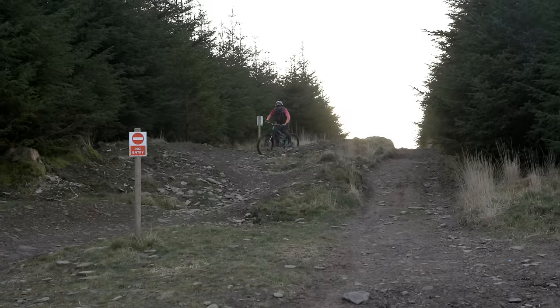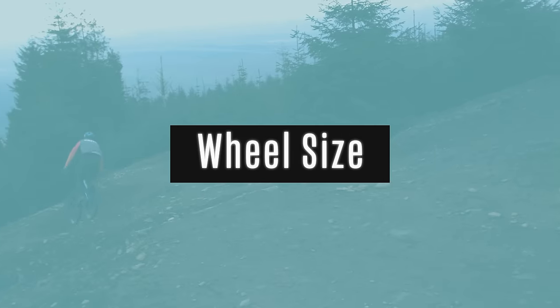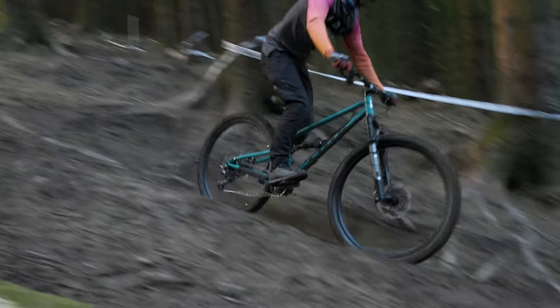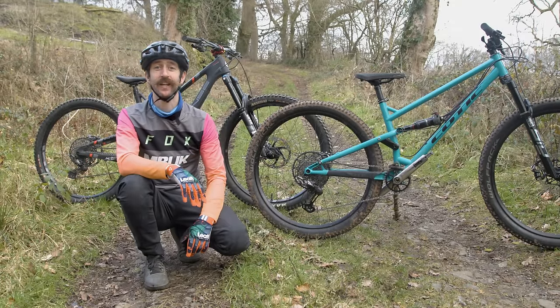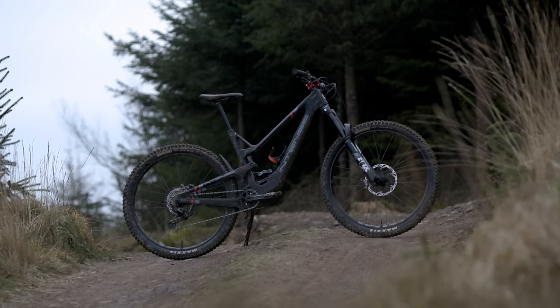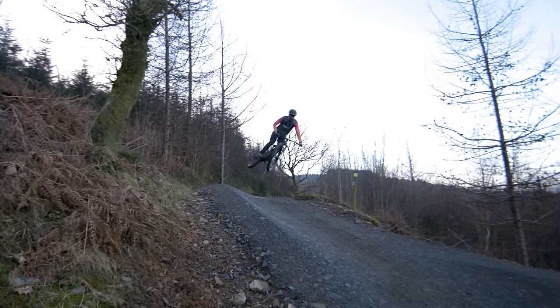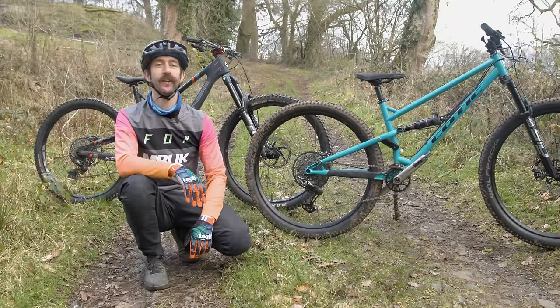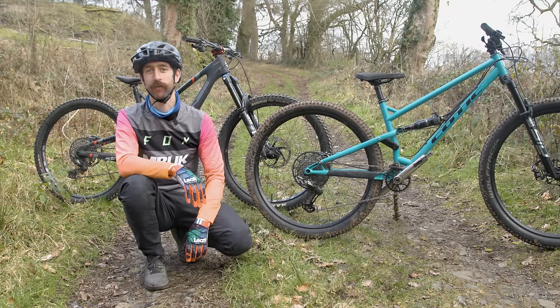Trail bikes are usually equipped with 29-inch wheels. They roll faster than smaller wheels and offer more traction due to their larger contact patch, though a smaller rear wheel can offer advantages like extra maneuverability and clearance. Modern enduro bikes have a 29-inch wheel up front, but are often available as either a mullet — with a 27.5-inch rear wheel — or as a full 29er. Bikes like the Intense Tracer are available with either setup according to rider preference.